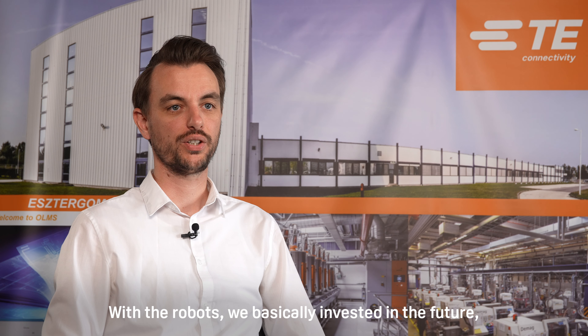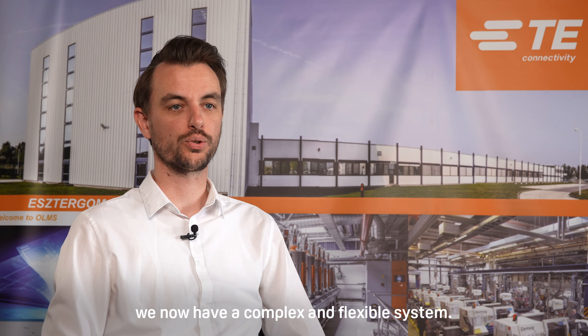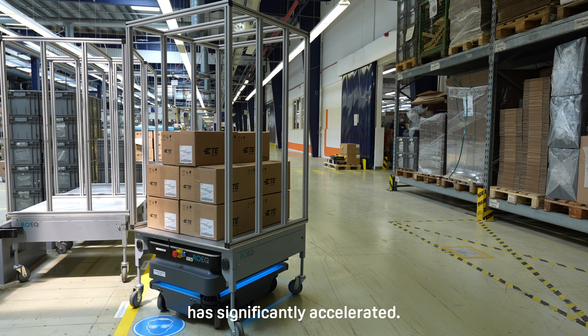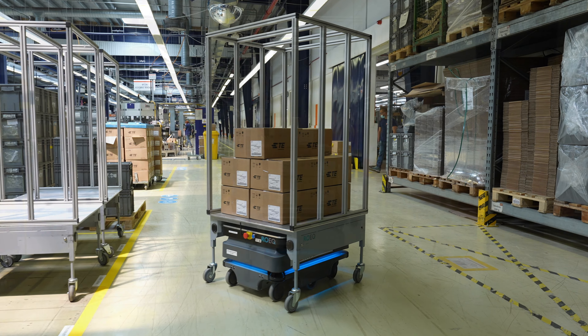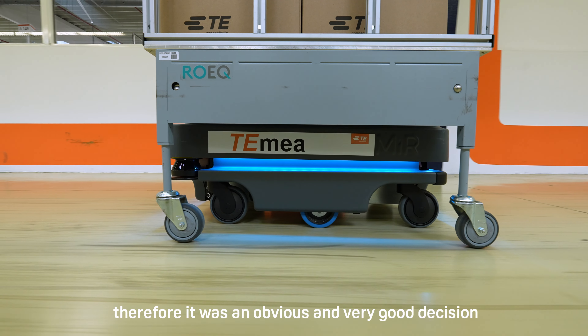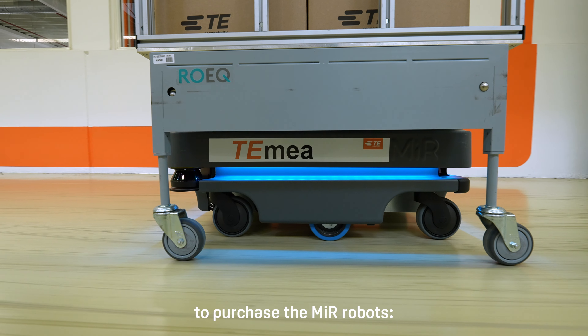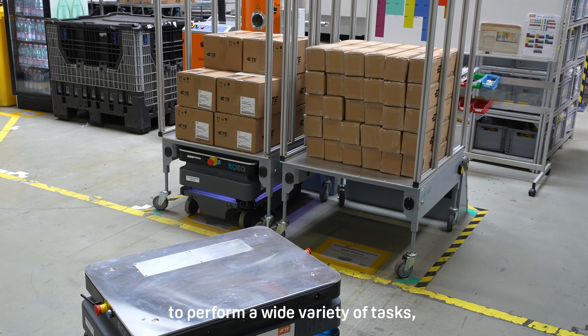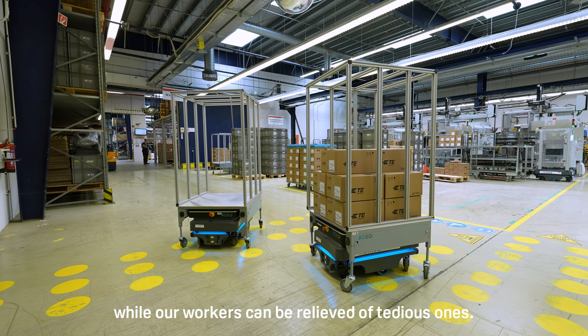With the robots, we basically invested in the future. We now have a complex and flexible system. As a result, the speed of internal logistics processes has significantly accelerated. MiR is a global partner of TE Connectivity. Therefore, it was an obvious and very good decision to purchase the MiR robots. They work smoothly and are really easy to program to perform a wide variety of tasks, while our workers can be relieved of tedious ones.